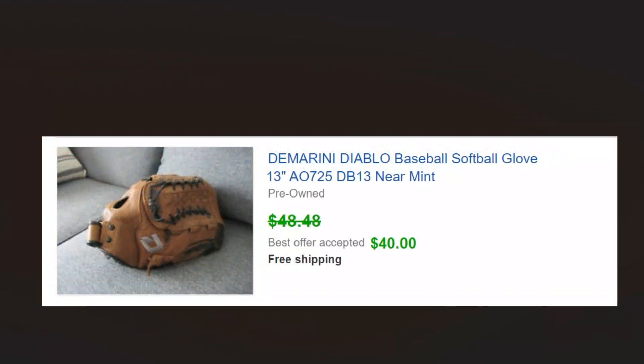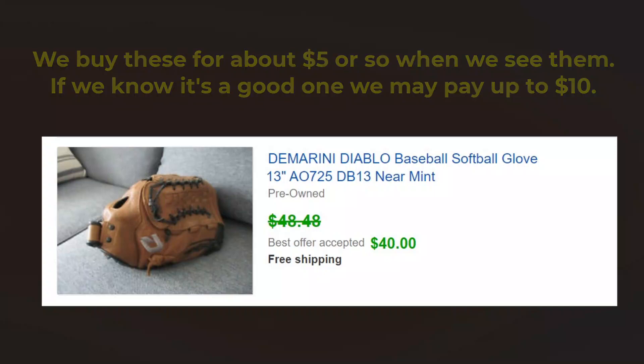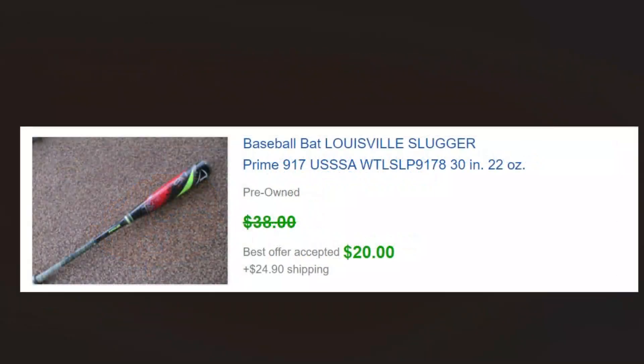Higher-end baseball gloves — this is the kind of glove that's like a hundred plus or minus retail. We picked that up for five or six dollars, maybe up to ten if we know it's a good one, and that sold for 40. This bat is one that came in a lot with a bunch of other bats — a lower end one. We normally may not pick this one up on its own unless it was a dollar or two, but this one came in a big lot.